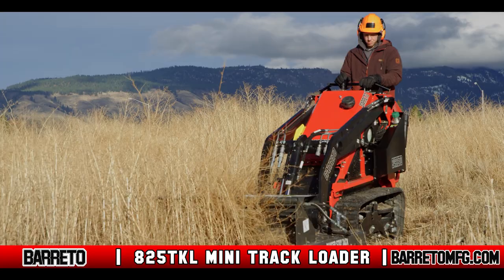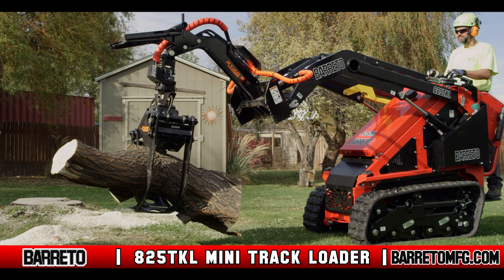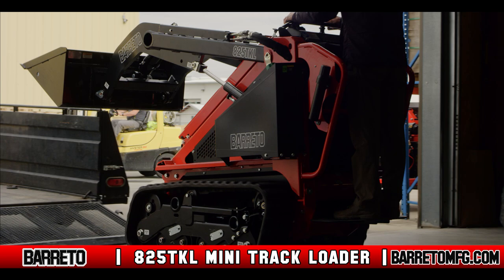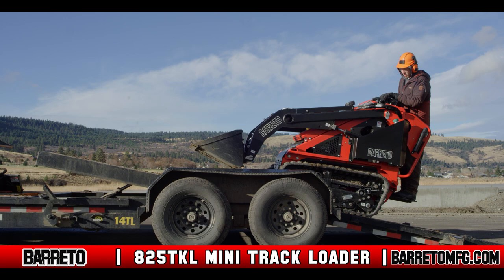Baretto Manufacturing is proud to introduce the all-new 825 TKL Mini track loader to its line of landscaping and tree service equipment. This incredibly versatile track loader is powered by a 24.8 horsepower Kubota D1105 engine. At only 2950 pounds, the 825 TKL is lightweight enough for most small trailers and comes in a size that anyone can safely operate.